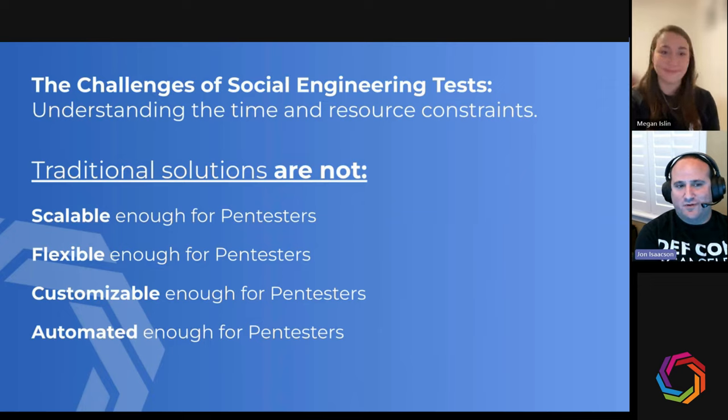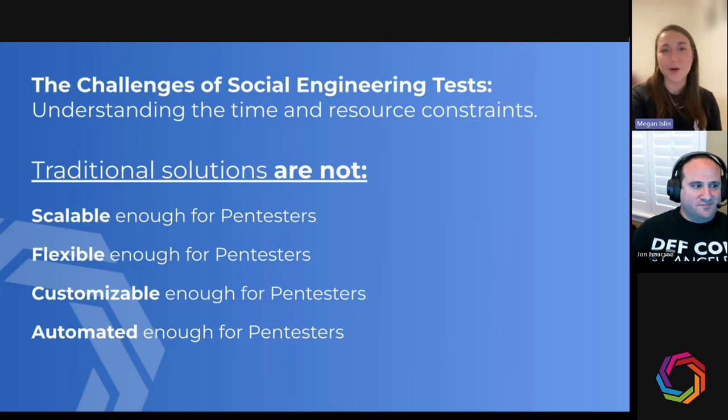In short, those are definitely the main challenges for pen testers, and why we found Keepnet. These are very common challenges we're hearing across the board - and hopefully now with Keepnet, those challenges are significantly reduced.